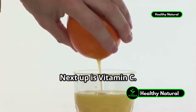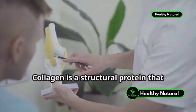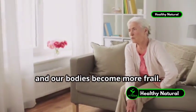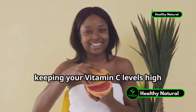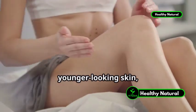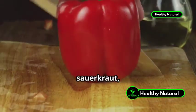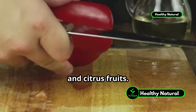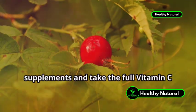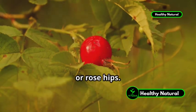Next up is vitamin C. The tendons, ligaments, and cartilage in your joints are all held together by collagen. Collagen is a structural protein that keeps the joints strong and healthy. We tend to lose collagen as we get older and our bodies become more frail. However, keeping your vitamin C levels high ensures that your body continues to build healthy collagen for stronger joints, younger-looking skin, and smoother arteries. Excellent sources of vitamin C are bell peppers, sauerkraut, berries, raw leafy green vegetables, and citrus fruits. If you decide to supplement, avoid synthetic ascorbic acid supplements and take the full vitamin C complex from a whole fruit powder like acerola cherry, camu camu, or rose hips.